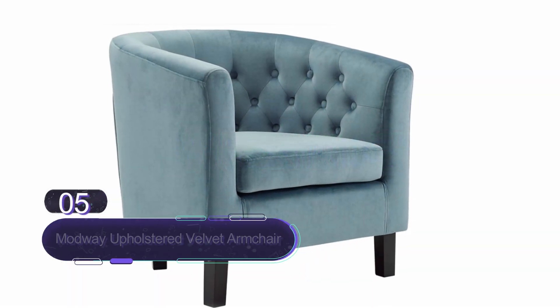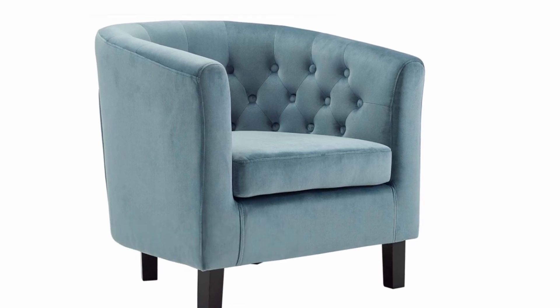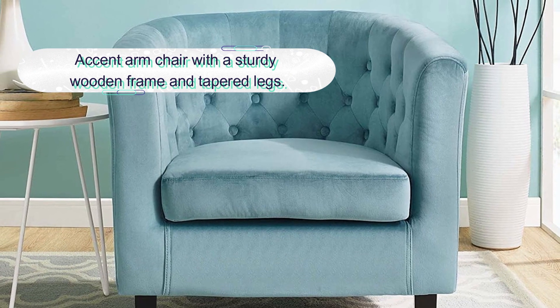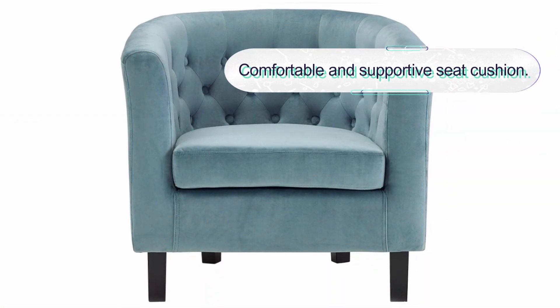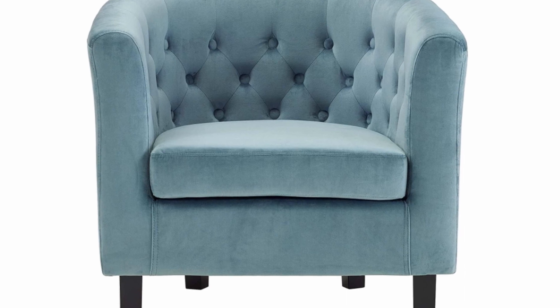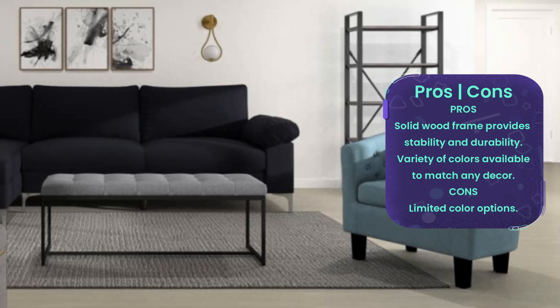Number five: Modway Upholstered Velvet Armchair. The Modway Prospect upholstered velvet contemporary modern accent armchair is the perfect addition to any living space. The chair features a sleek and modern design with clean lines and a velvet upholstery that adds a touch of luxury to any room. It is constructed with a sturdy frame and high-density foam cushioning for ultimate comfort. The armrests provide added support and the backrest is designed to provide optimal lumbar support. The chair is available in a variety of colors to complement any decor.